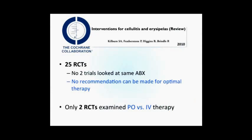What is the best treatment for cellulitis? Kilburn and colleagues released a Cochrane systematic review in 2010, identifying 25 randomized controlled trials. Unfortunately, no two trials looked at the same antibiotics, so they could not conclude what the optimal therapy is. Interestingly, they identified two RCTs comparing oral versus IV antibiotics, and when pooled, oral antibiotics were surprisingly superior to IV antibiotics — food for thought.